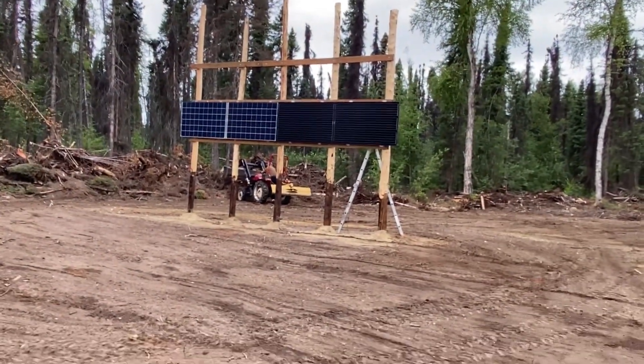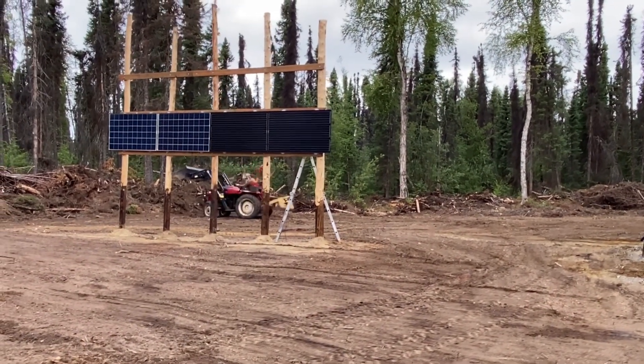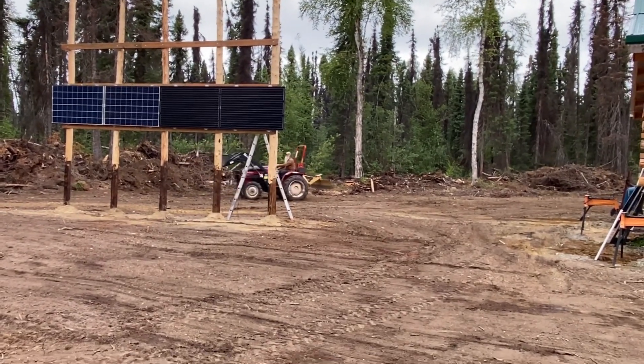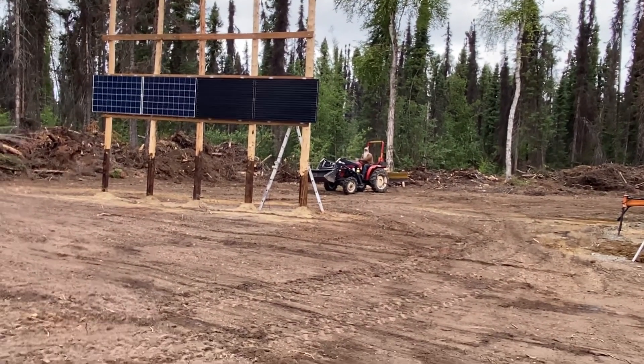Tomorrow we'll have the other panels up there. These are actually all hooked up right now - we just left the wires hanging behind them because we'll have to unhook them and hook up the ones on top whenever we put those up. Hopefully tomorrow we'll have all that done and all eight panels will be operational.